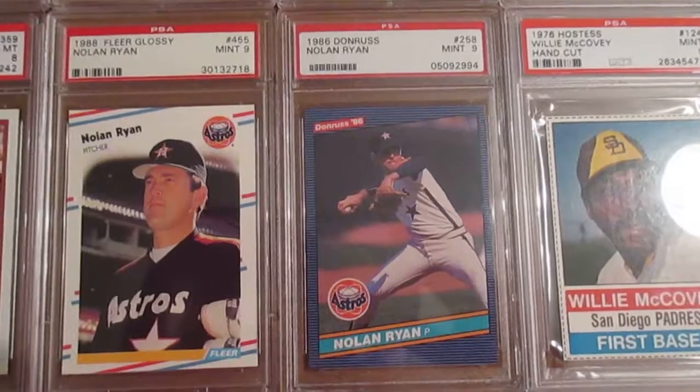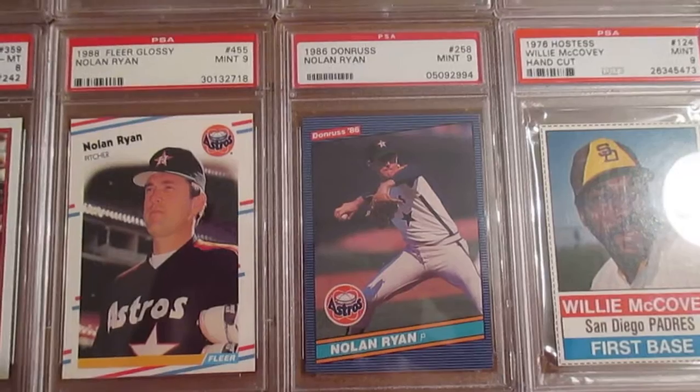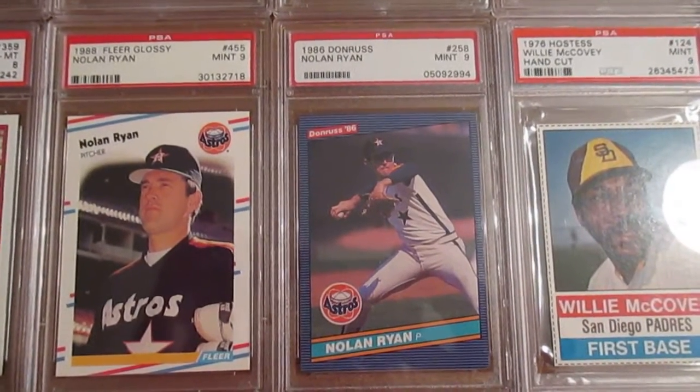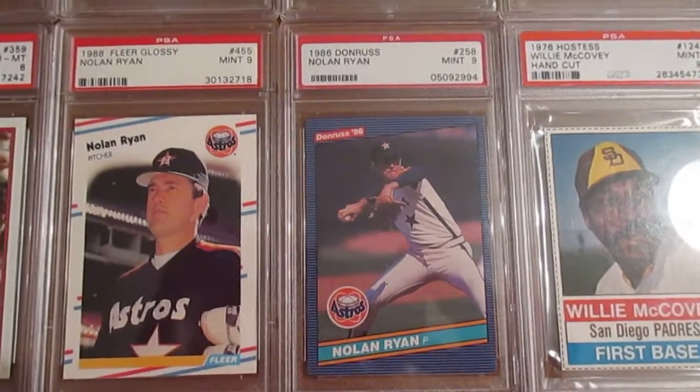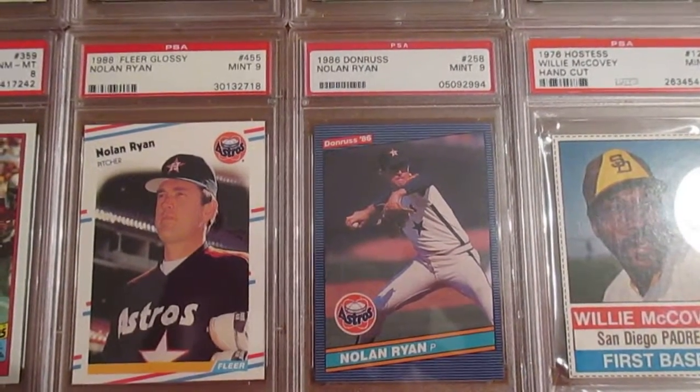As you guys know, I also collect Nolan Ryan. Here are two 1980s cards from my generational era when I was collecting — the 1986 Donruss and the 1988 Fleer Glossy. I really like that '86 Donruss card; it just brings me back to my youth.